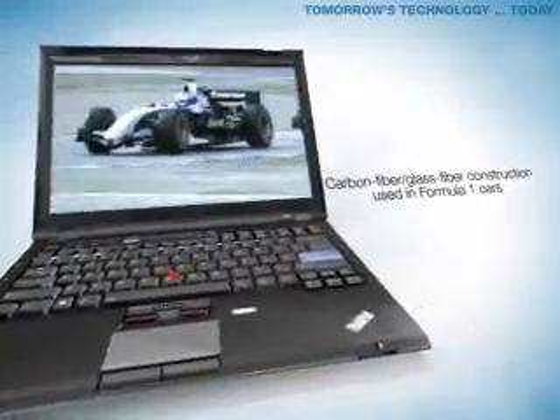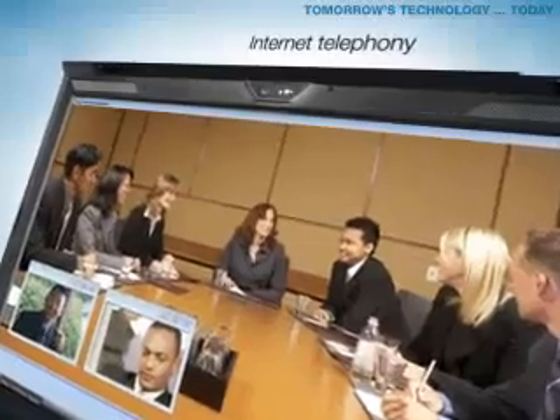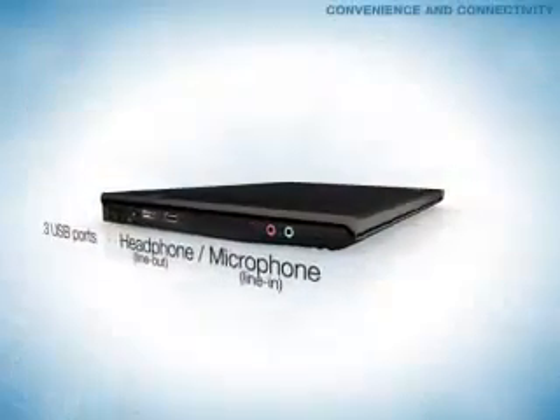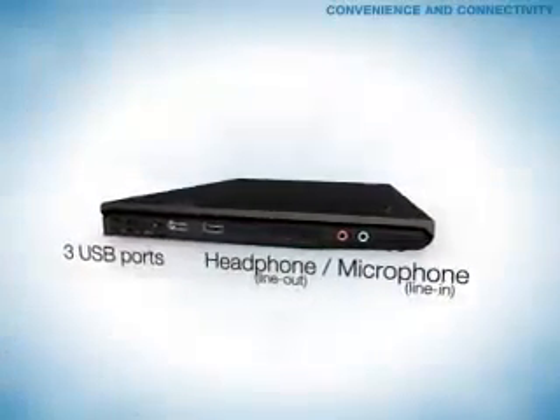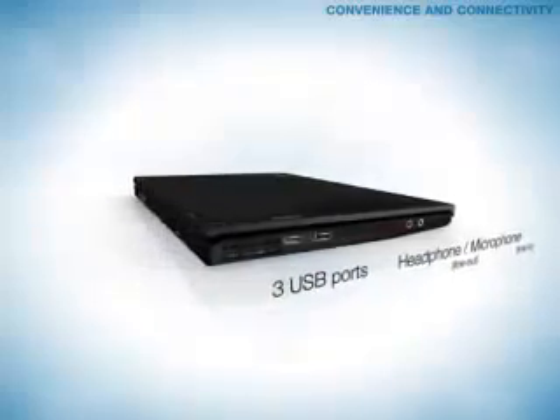The latest in ThinkPad roll cage technology. An integrated camera and digital microphone. Multiple USB ports let you conveniently attach several peripherals to your ThinkPad X300 at once.